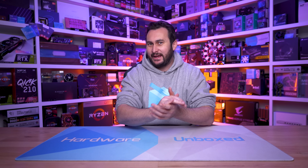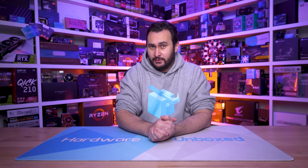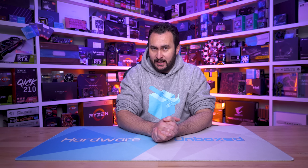Welcome back to Harbour Unboxed. Today we have the comparison that many of you have asked for and it wasn't one that I was going to do. This is very much a viewer requested benchmark. Now as you might have expected we've already looked at the Ryzen 7 5800X3D in quite a bit of detail, but missing from all that data has been older Ryzen 5 parts, parts that many of you are still using.